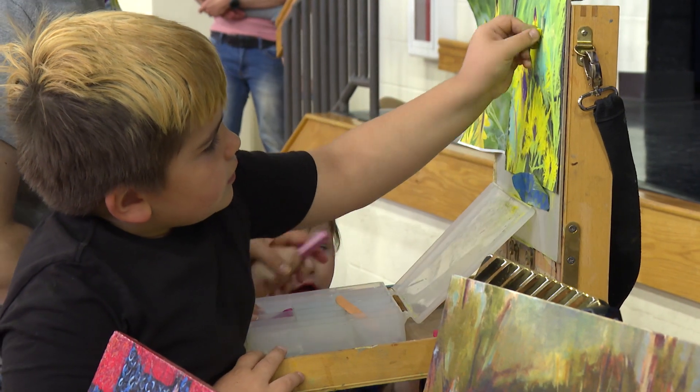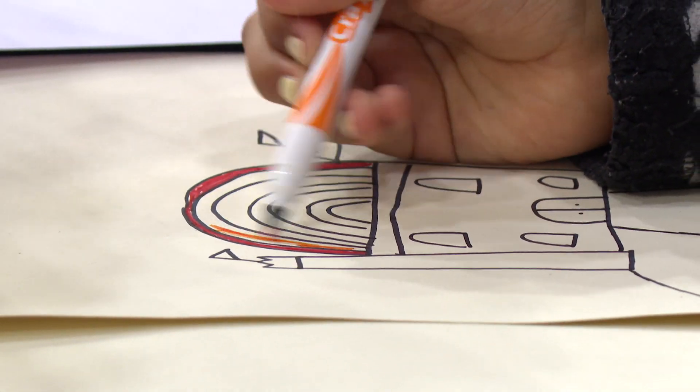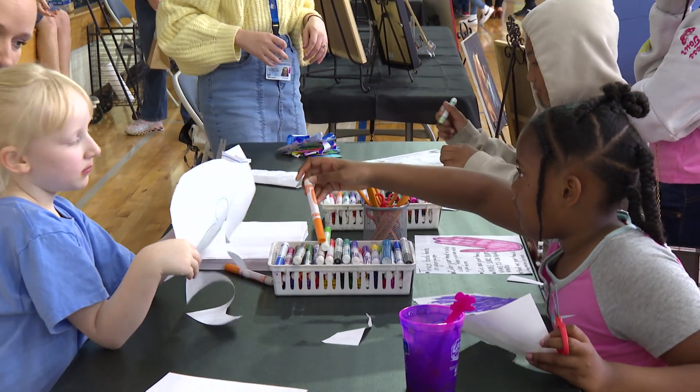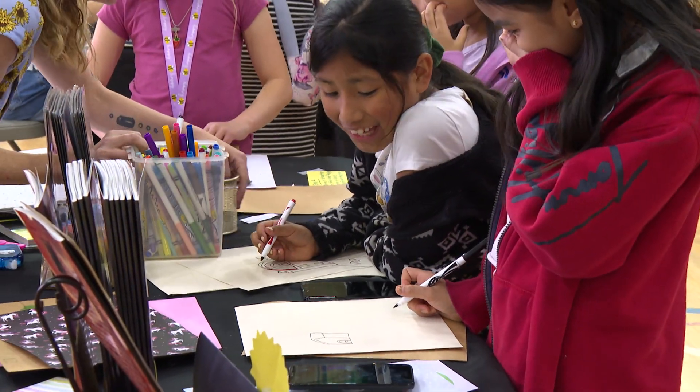Academically, art improves verbal, reading, and math skills, but it also helps with the students' social and emotional development. I think art is crucial to our students. It enables kids to be creative, it gives them the opportunity for an outlet, and it helps develop emotional support. Having that success in their life and being able to learn about new artists and try new and different things — it's so important.